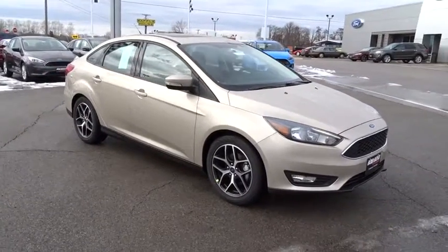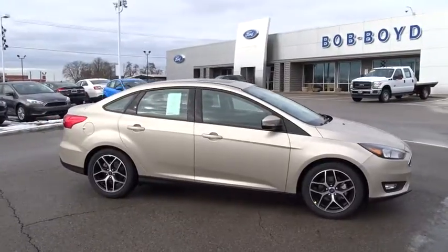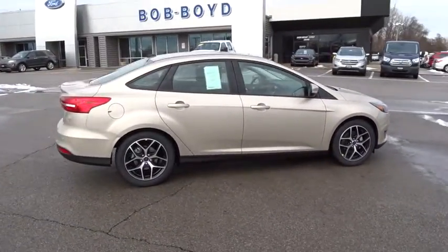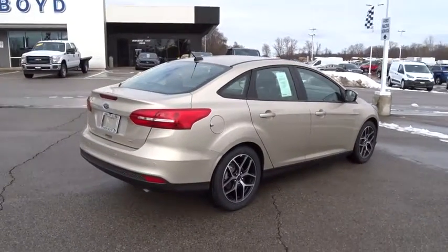The 2018 Ford Focus. Focus has more cool tech, more of what you're looking for. From any point of view, more than meets the eye. This vehicle has less than 100 miles. Here are some of this vehicle's great options.